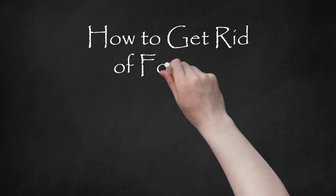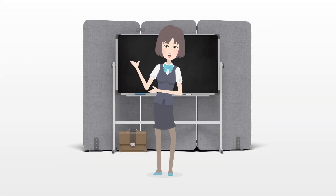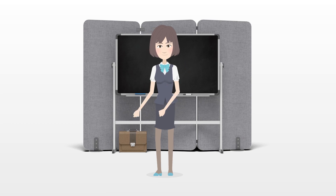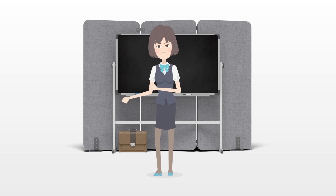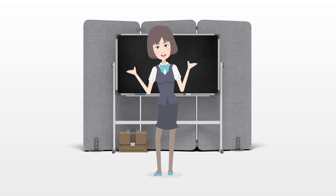How to get rid of Fordyce spots. Fordyce spots, or granules, are small, raised, pale red or white bumps that may appear on the labia, scrotum, shaft of the penis, or on the border of your lips. Essentially they are visible sebaceous glands, which normally secrete oils for the hair and skin.